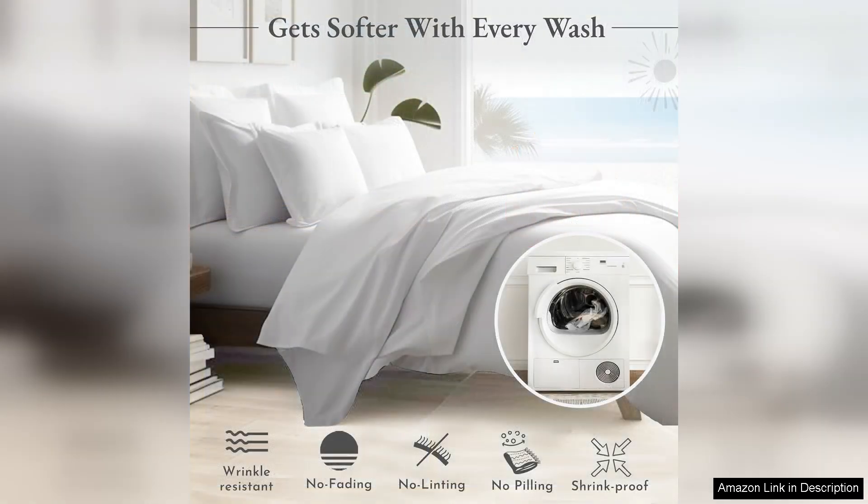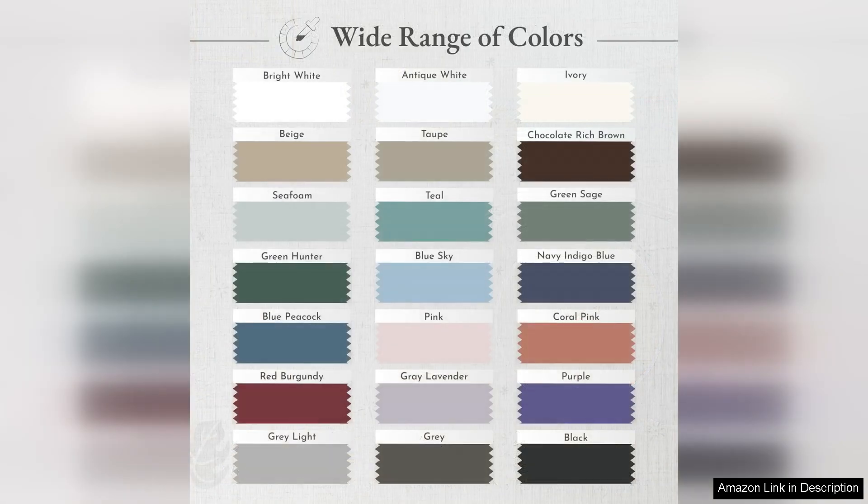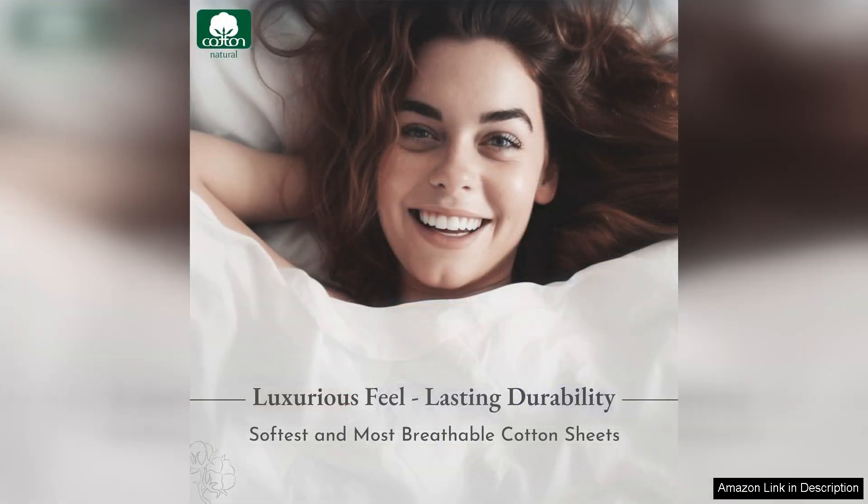One of the standout features of this bed set is its durability. After several washes, the colours remain vibrant and there's no pilling or fading, which speaks volumes about its high quality. I appreciate that it's also OEKO-TEX certified, ensuring that it's free from harmful substances, which is a significant plus for health-conscious consumers like myself.